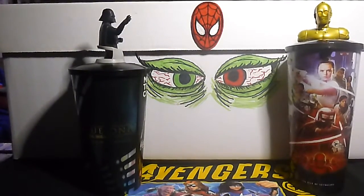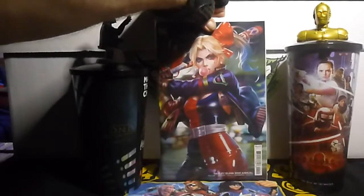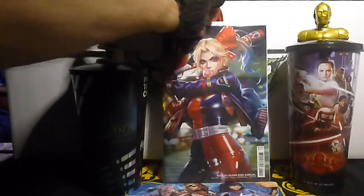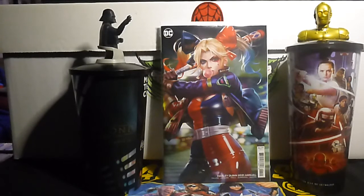I saved the best for last, because if you didn't grab one of these you're going to miss out. This is the new Harley Quinn volume 4 annual — this is the 2021 B cover, the Derek Chu cardstock variant cover. She could only give me one, but I'll take it. Look at that. If you didn't get that one, I'm sorry — that's probably not going to be around much longer.